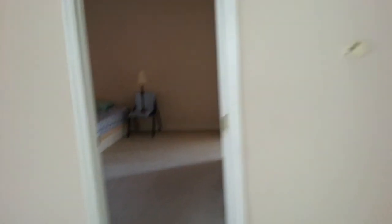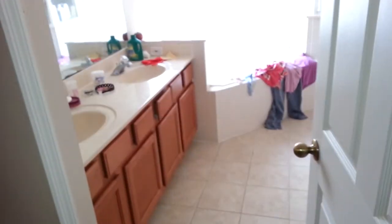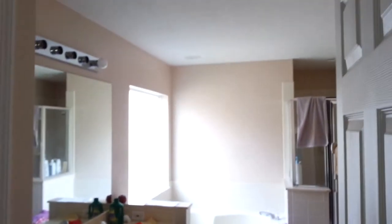Downstairs is the master bedroom — a nice big spacious room. The carpet is in the same condition as the other rooms with a line of stains throughout. There's no fan or light fixture in this room — I would install one. It's fairly cheap and most tenants expect there to be light in each bedroom.